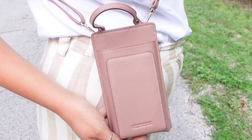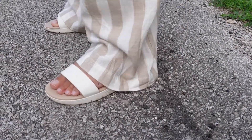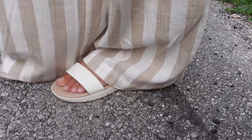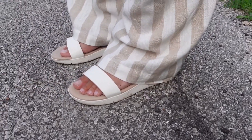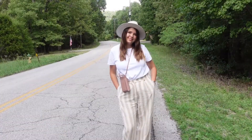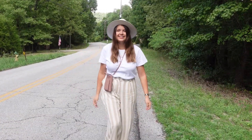You can put your phone and your cards in the purse. The pants are quite long so they're kind of covering most of the shoe, but it's very versatile and matches everything. Here's the final look.